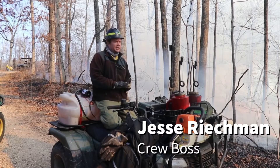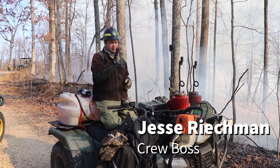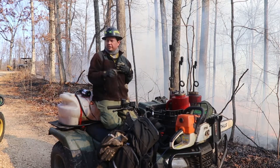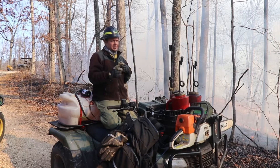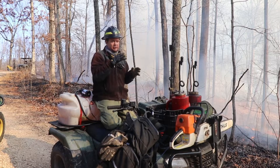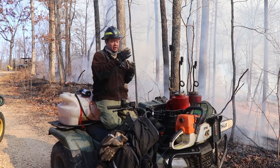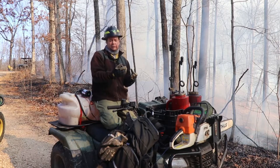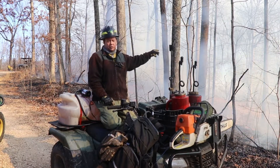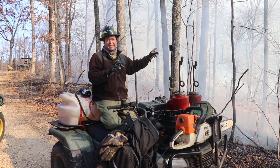As the crew boss for this flank, I've got several people up ahead that are actually on the ignition. Then I've got some holding crew behind me that is going to be watching the fire line as we go. My job is to coordinate all those people, make sure they're getting what they need and have the resources they need, and also to coordinate with the crew boss on the other flank.